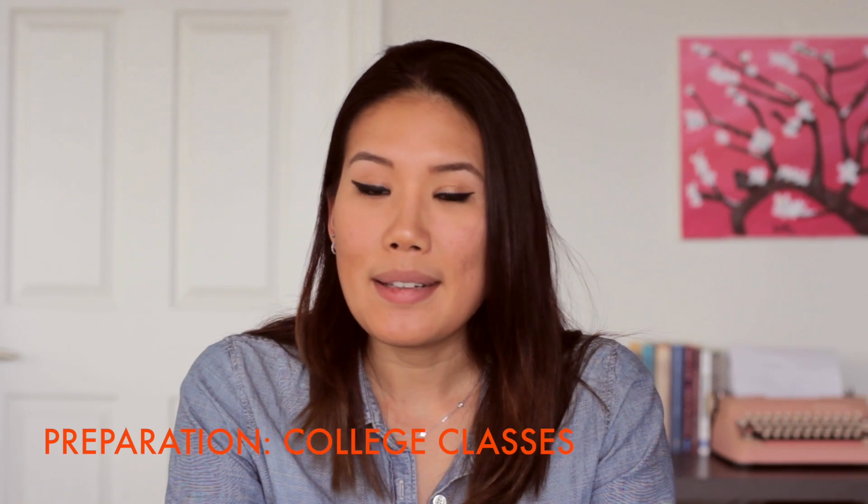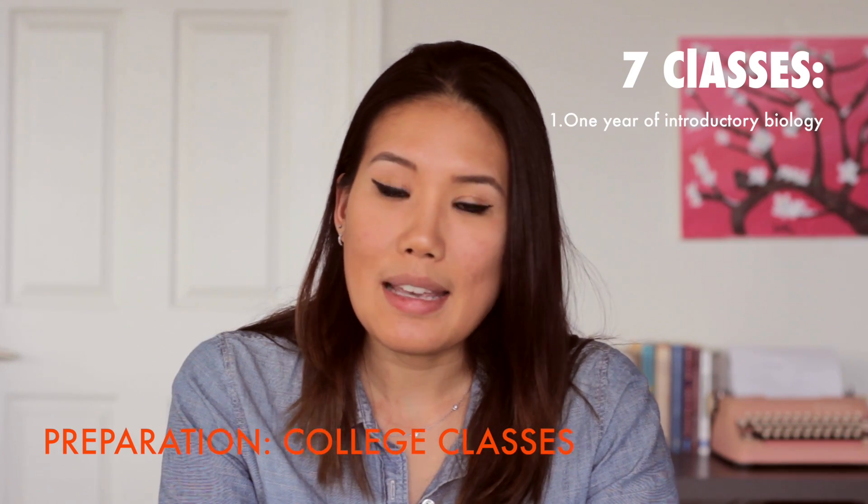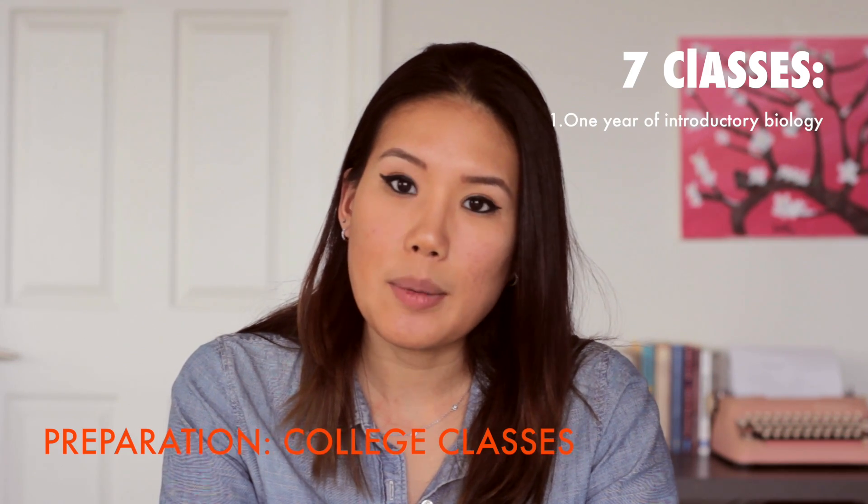The preparation is broken down into three different sections. Number one is college classes. There are seven classes that you should take in college before taking the MCAT. Number one is one year of introductory biology.